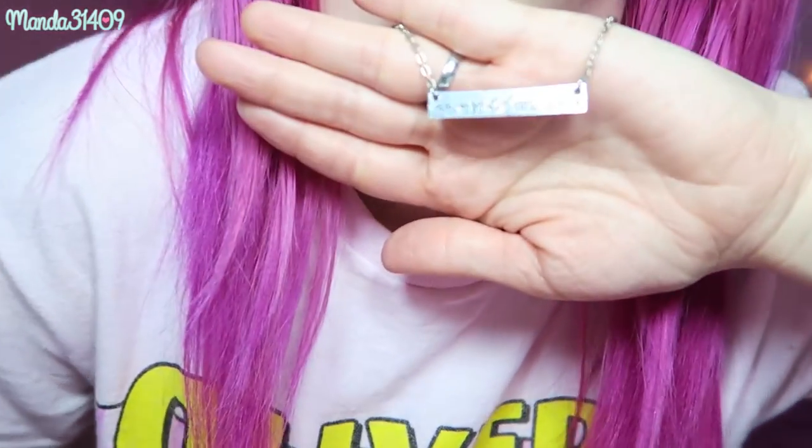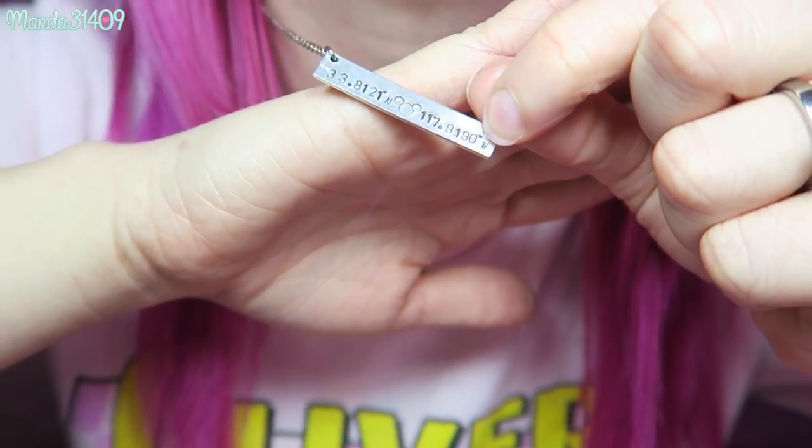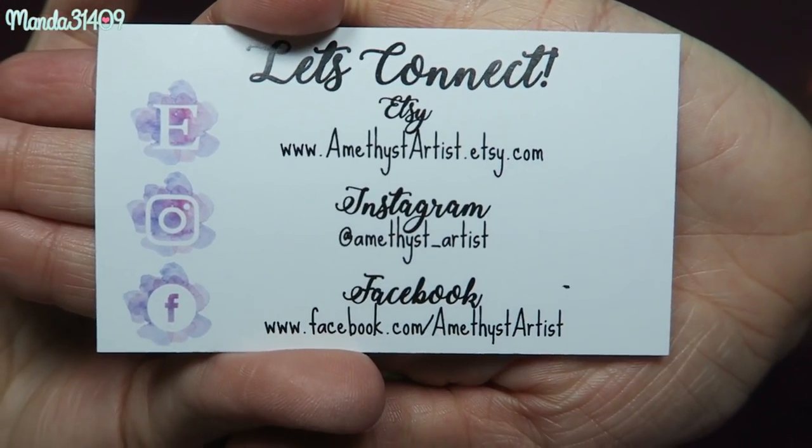The next thing is the necklace that I have been wearing a lot lately. I actually ordered this off of Etsy — these are the coordinates of Disneyland, it has the latitude and longitude, and then it has the Mickey head stamped in the middle. This is from a shop called Amethyst Artist, and I believe this was the last one she had listed though she may have listed more since I ordered. She did have them for Disney World as well. Here is the business card that came with the necklace so you can find her everywhere.